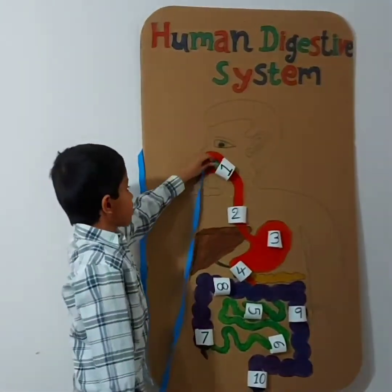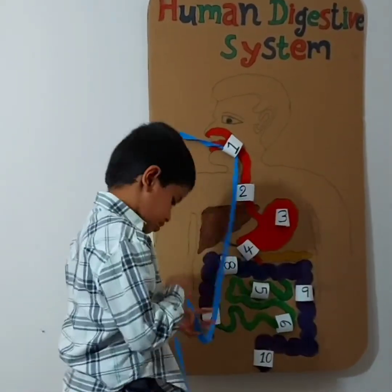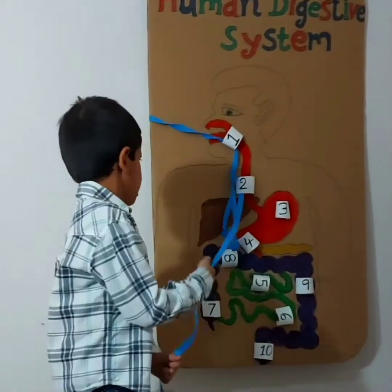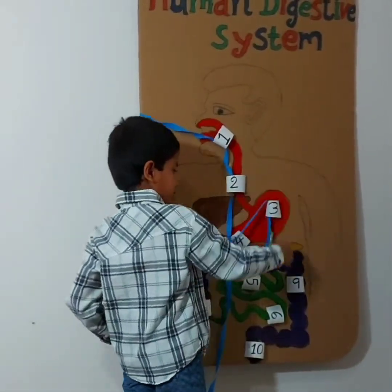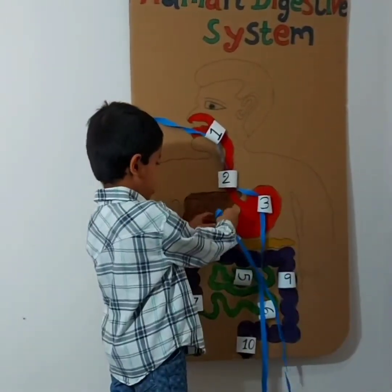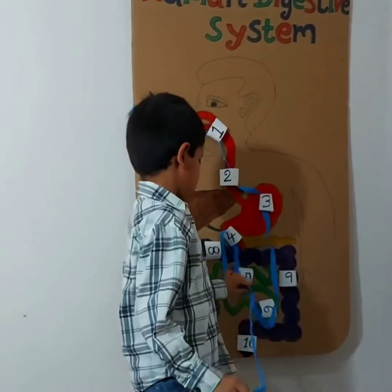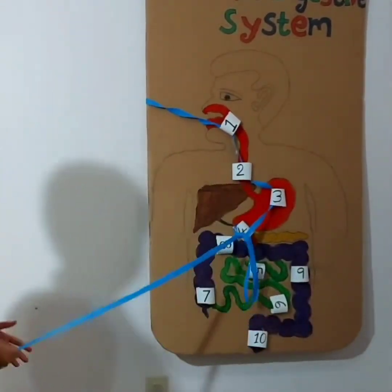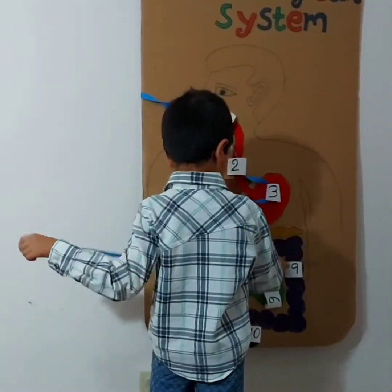First, the piece of food enters your mouth. And then the food enters your esophagus. And then the food enters your stomach. And then your food goes out of your stomach. And then the food enters your small intestine.